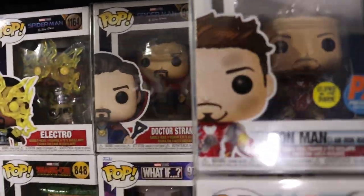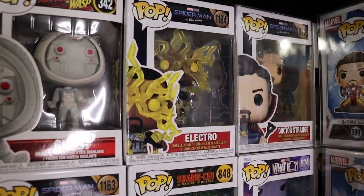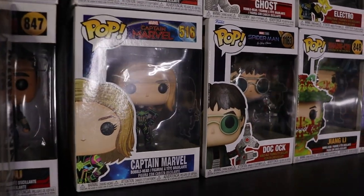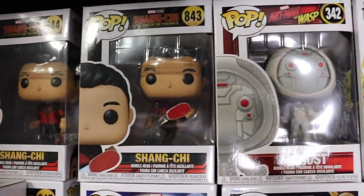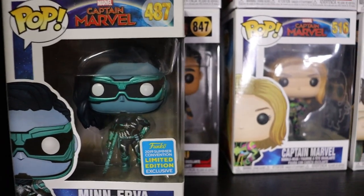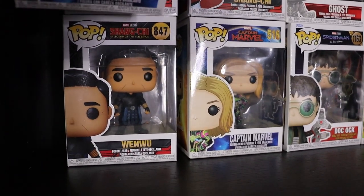We have Doctor Strange, Ravager Thanos, Zhang Li, Electro, Ghost, Doc Ock, Captain Marvel in her neon suit from when she's showing off how she can change colors - really cool. Both molds of the common Shang-Chi. We have a really awesome Minerva - love the chrome paint on that one. And then Wenwu, Shang-Chi's father. Really sick.